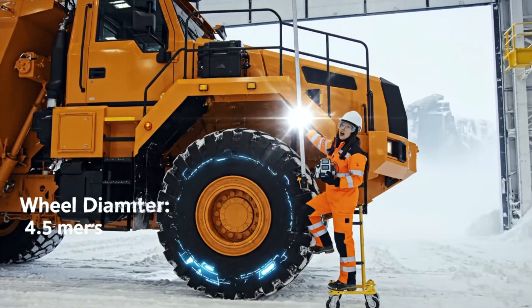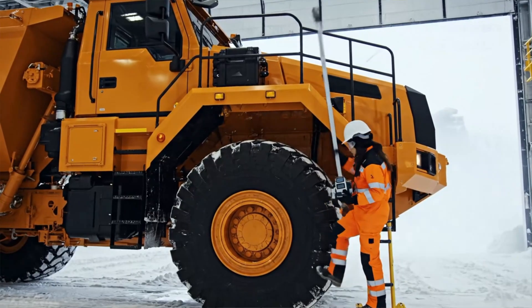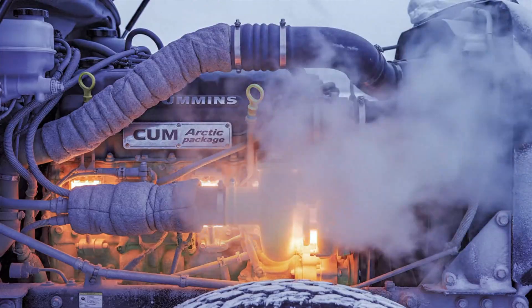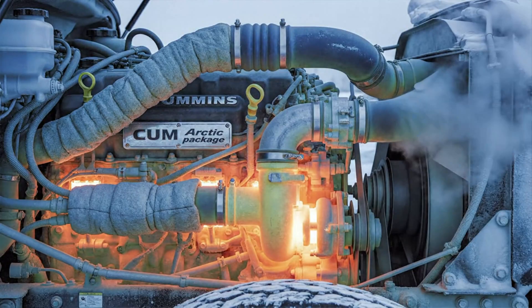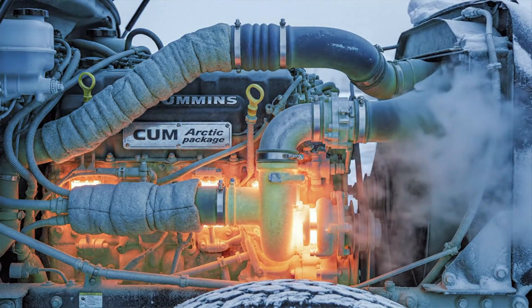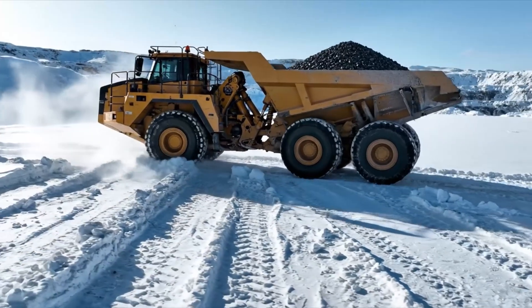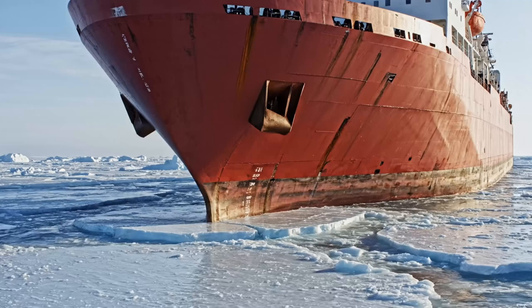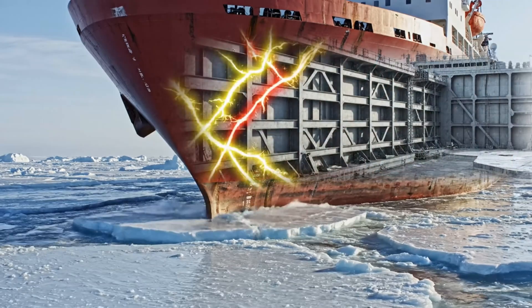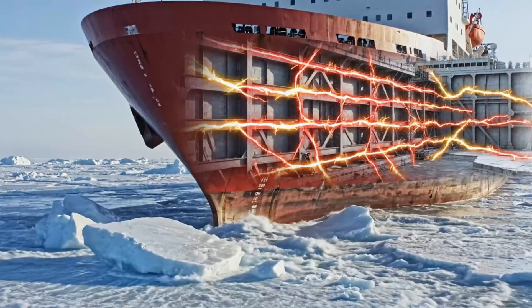This specialized hauler weighs over 20 tons and carries heavy loads across frozen ground. Arctic engines couple high-power output with heaters and insulation to maintain operating temperatures. Primary mission: transport rock, fuel, or supplies reliably where roads are ice, not asphalt. At the bow, thick reinforced steel structures distribute crushing loads through the entire hull.